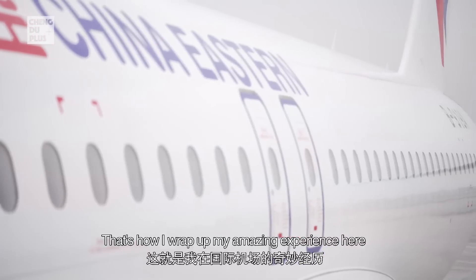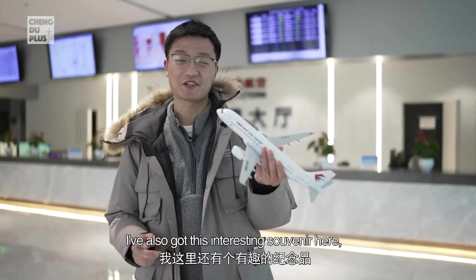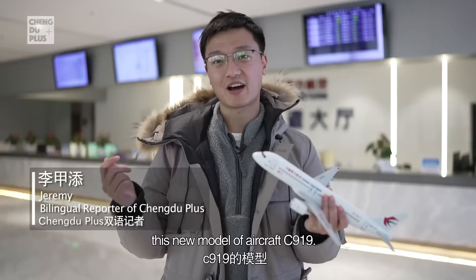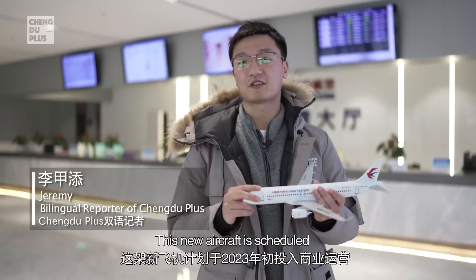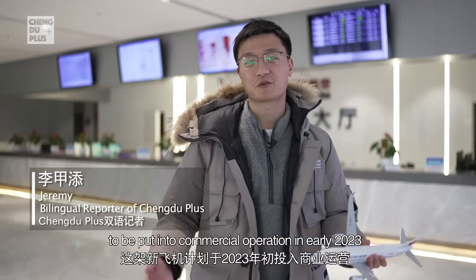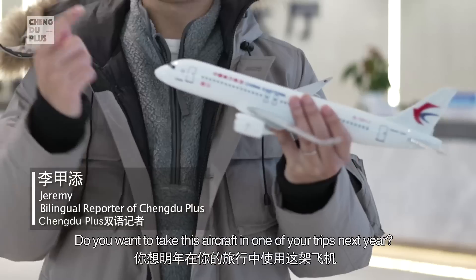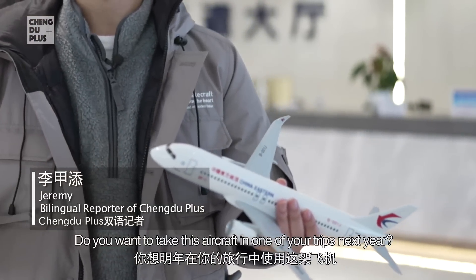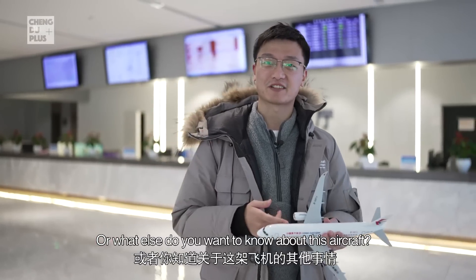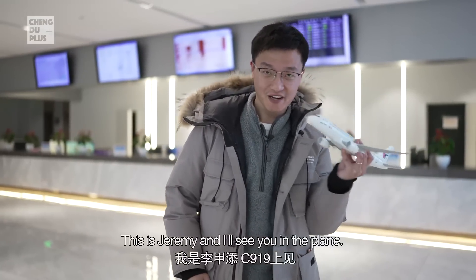That's how I wrap up my amazing experience here at Tianfu International Airport. I also got this interesting souvenir — a model of the C919 aircraft. This new aircraft is scheduled to begin commercial operation in early 2023, starting from Beijing and Shanghai. Do you want to take this aircraft on one of your trips next year? Leave a message and let me know. This is Jeremy, and I'll see you on the plane!